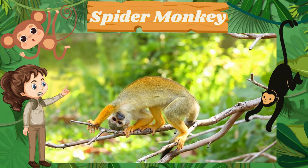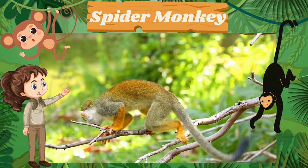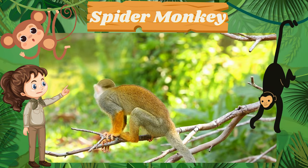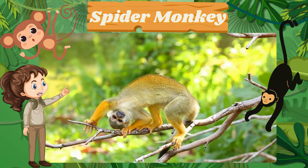Check out the spider monkey, swinging through the trees with its prehensile tail like a jungle acrobat. Did you know these monkeys live in large troops and communicate with various calls?